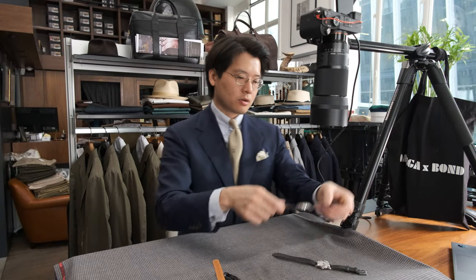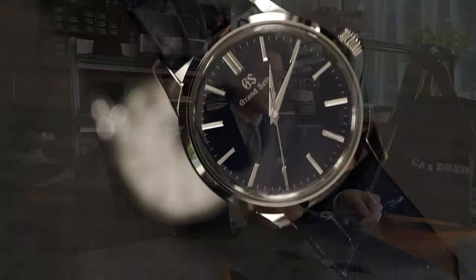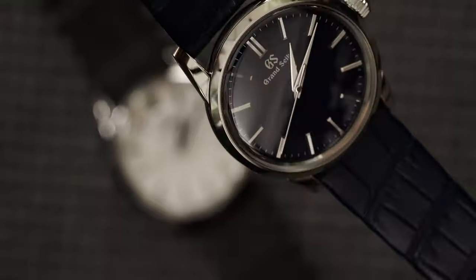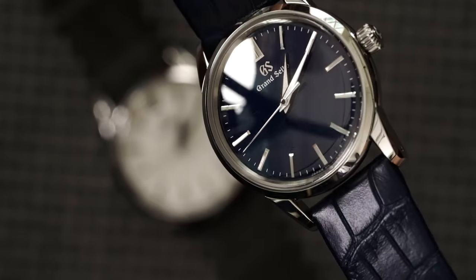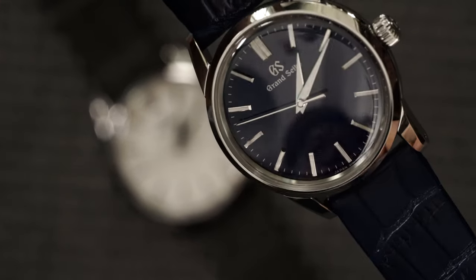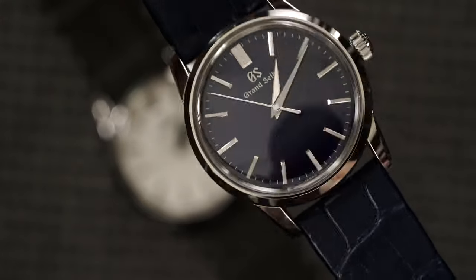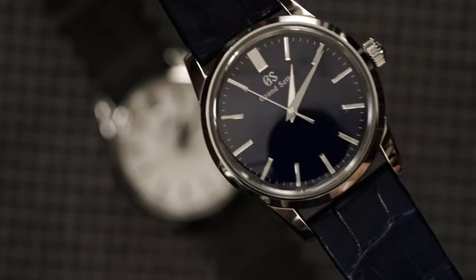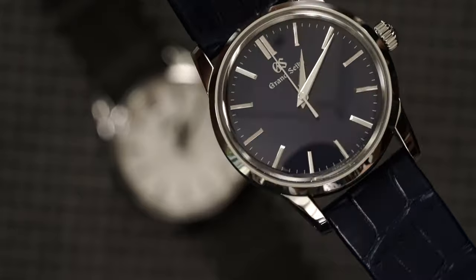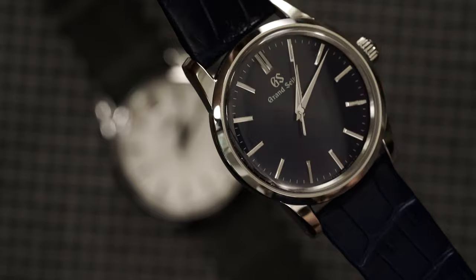Now let's have a look at the navy dial. The gloss is strong, but not in a bad way — it's a really beautiful color. It comes on a navy strap. I think this might be the same blue as the titanium dress watch that Grand Seiko also has in their line at 38 millimeters, which is a boutique exclusive. The reference sadly escapes my mind right now, but there you go.